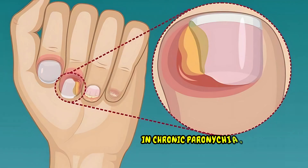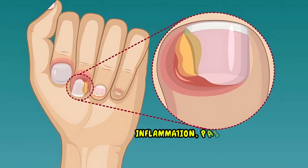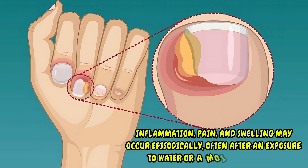In chronic paronychia, patients report symptoms lasting six weeks or longer. Inflammation, pain, and swelling may occur episodically, often after an exposure to water or a moist environment.